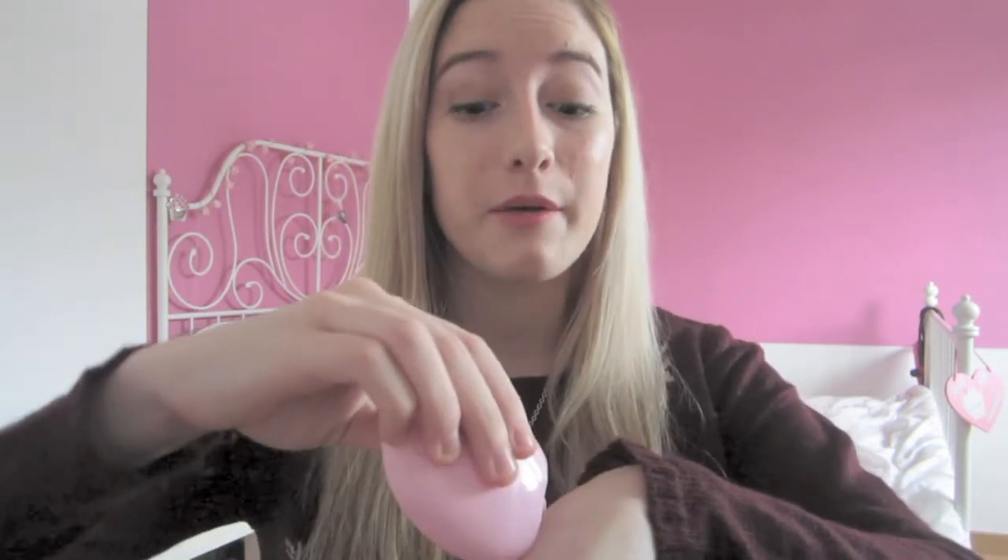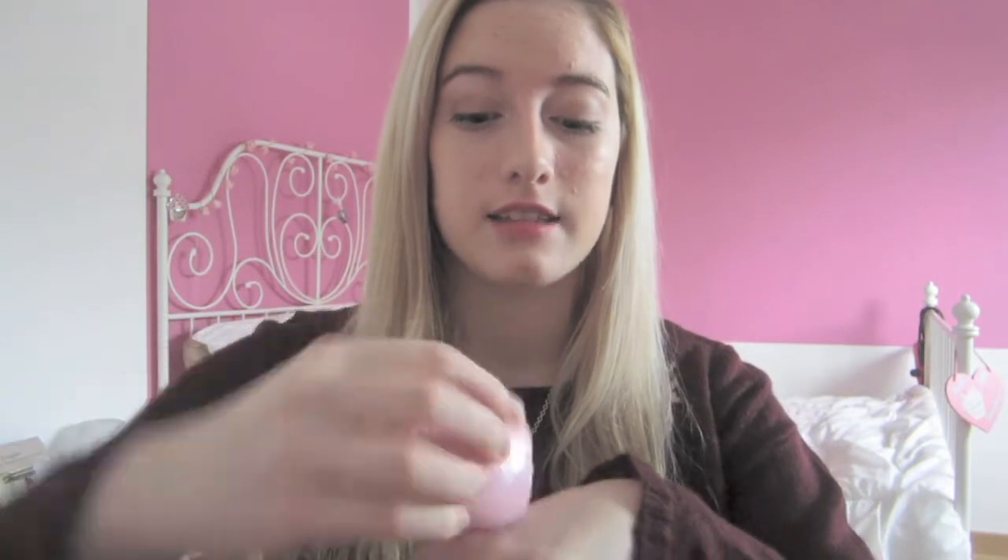Next is my EOS hand cream in Cherry Blossom — I'm almost scared to use it up because I love the scent so much. Japanese cherry blossom is one of my favorite scents ever. The EOS hand cream is just as moisturizing as the lip balm, and I love how slim it is because it fits into any bag or nook and cranny.